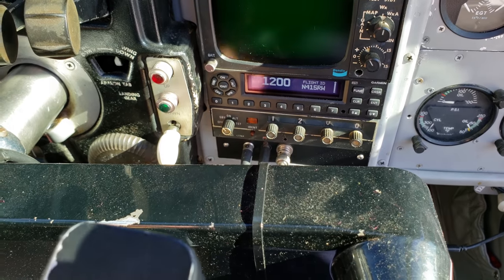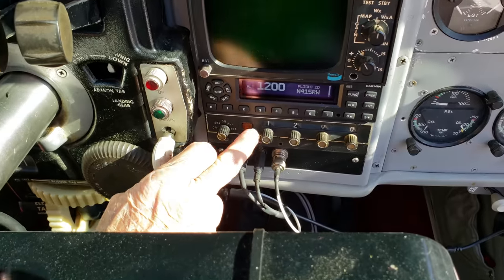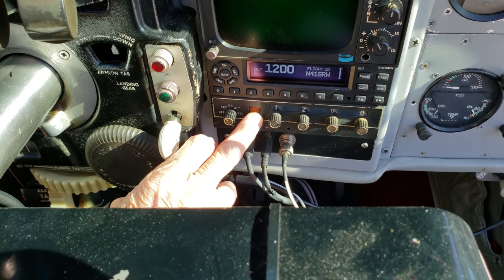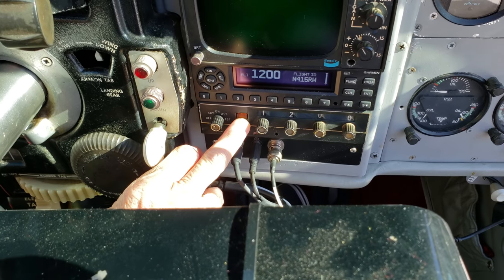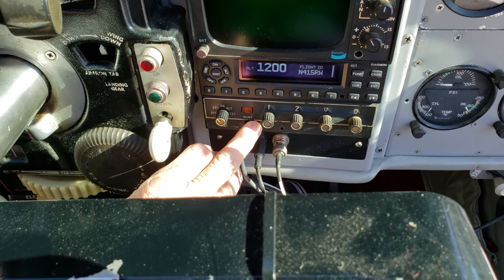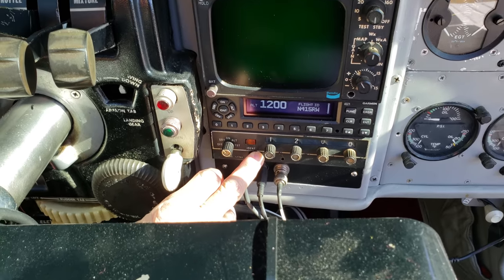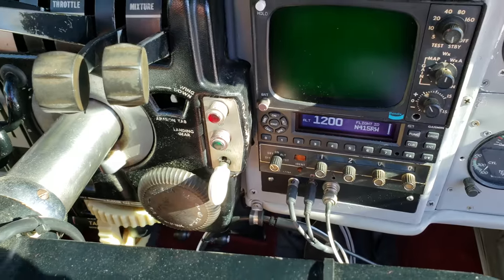We have what I believe is the Garmin 345 — the latest Garmin transponder with ADS-B in and out. I still have the old King transponder; I'll turn it on occasionally and ask ATC if they can see it, which they always do. I kept it as a backup, though my understanding is that after 2020 those won't be used anymore.